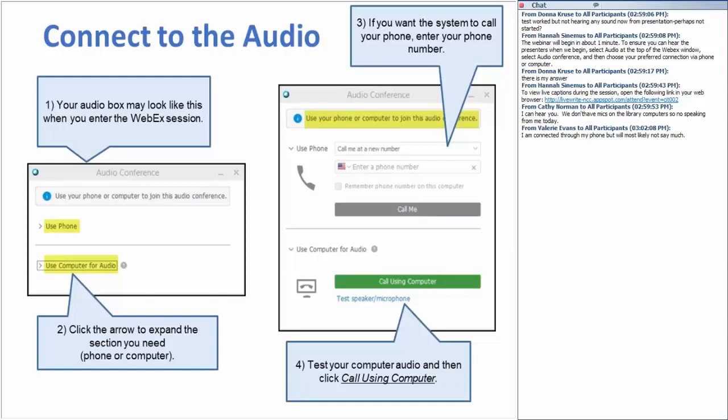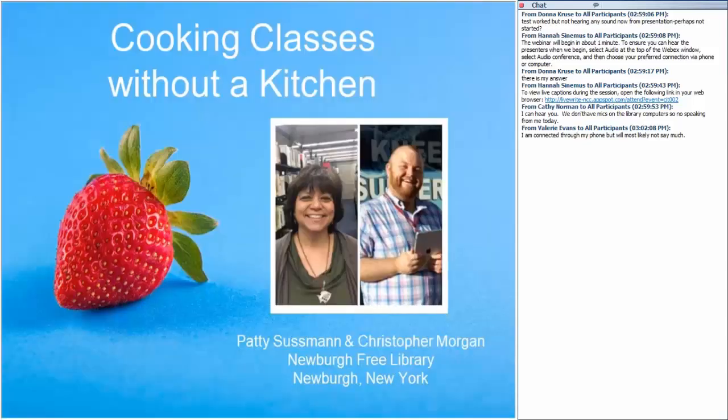Christopher Morgan is an adult programming and outreach librarian at Newburgh Free Library. In addition to being a food and cooking program enthusiast, Christopher likes incorporating pop culture in library programs. Patty Sussman has been a librarian for a long time and a foodie for even longer, currently serving as the collections development librarian at Newburgh Free Library. She loves how food and books bring people together.